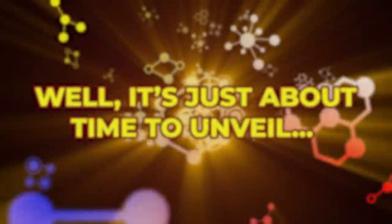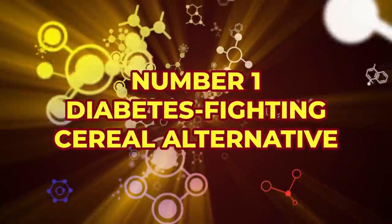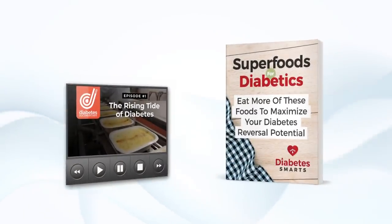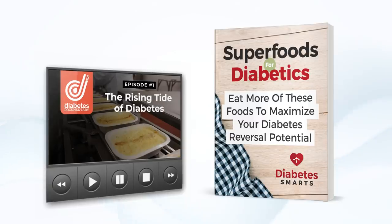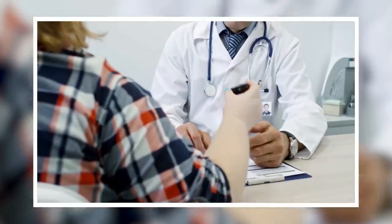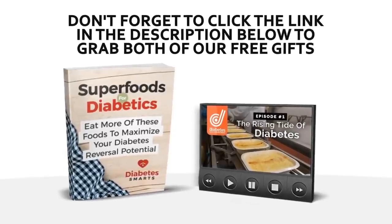Well, it's just about time to unveil our number 1 diabetes-fighting cereal alternative! But first, let's get you those 2 free gifts! Discover more amazing foods to help you better manage your glucose levels with our latest ebook, Superfoods for Diabetics. And learn exclusive knowledge from medical and nutritional experts in Episode 1 of that Diabetes Documentary. To grab both gifts, simply click the link in the description below.